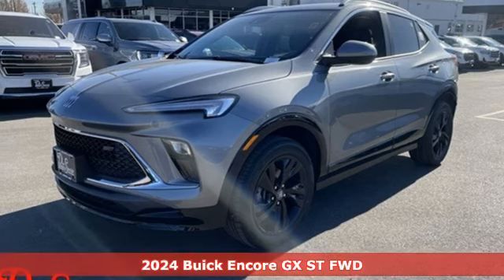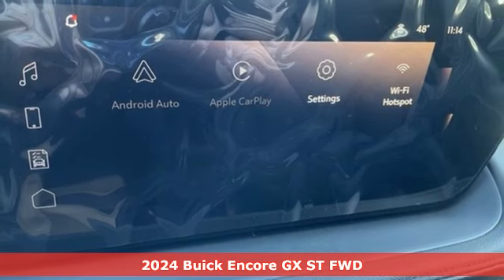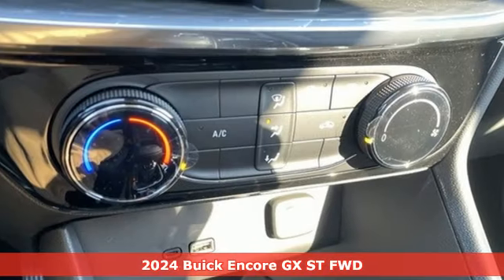Here's a new 2024 Buick Encore GX. Experience a different kind of luxury with Buick. Plus, it offers an exciting list of features.